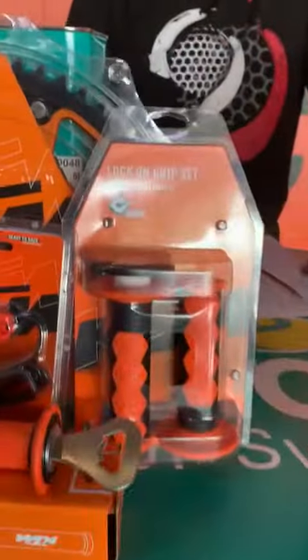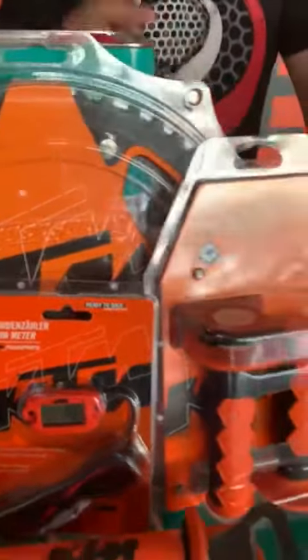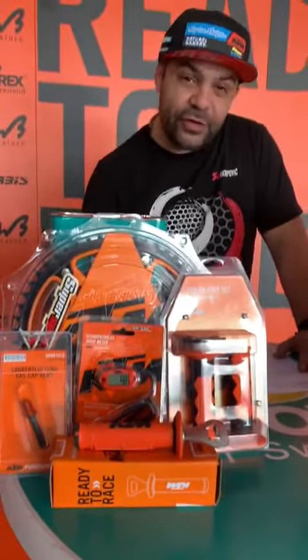Package one also includes the lock-on grip set, the factory fuel tank cap vent, the hour meter, and the rear sprocket with 52 teeth. This package usually costs 843 dirhams, and we are now selling it for 590 dirhams.